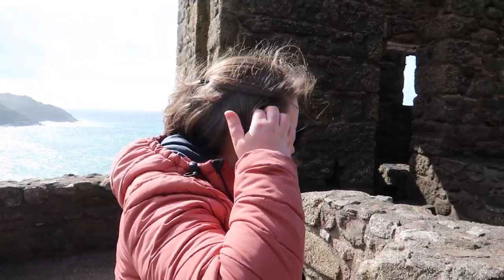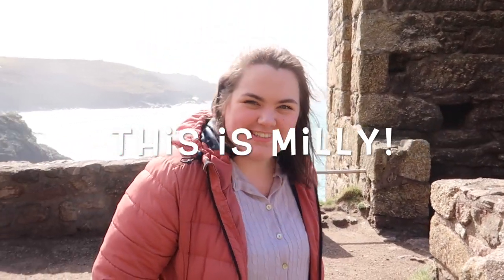With us today we have our daughter, home from university. So if you hear a voice in the background or see her, that's who she is — quite the chatterbox!